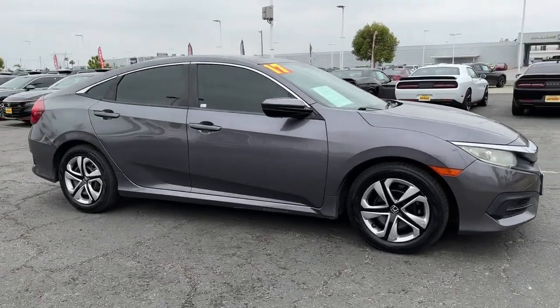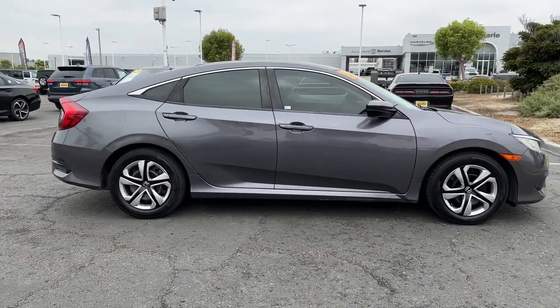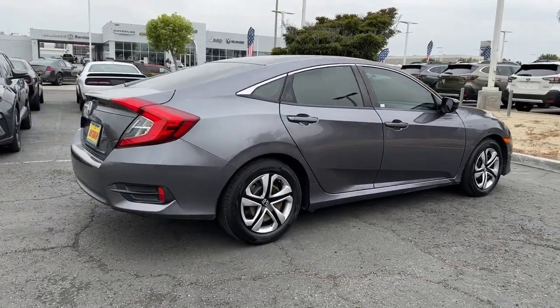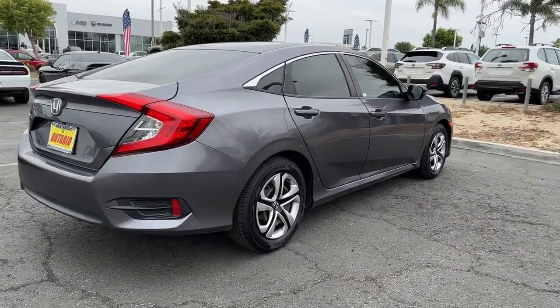This could be the car for you. The 2017 Honda Civic. With less than 60,000 miles on the odometer, this vehicle provides excellent value.